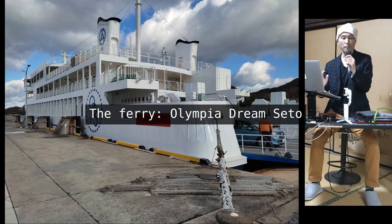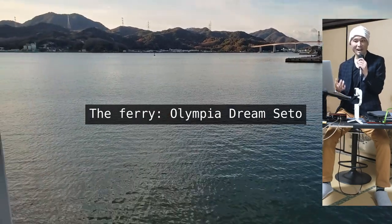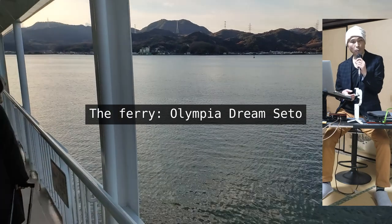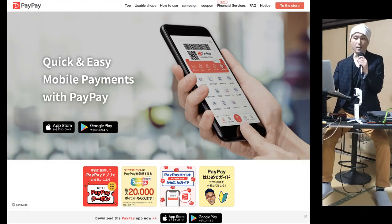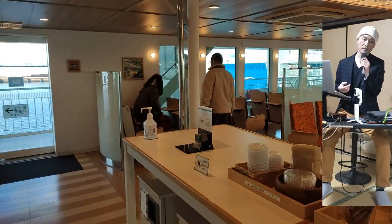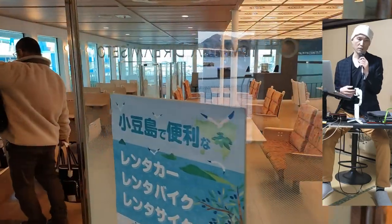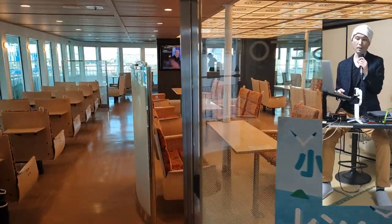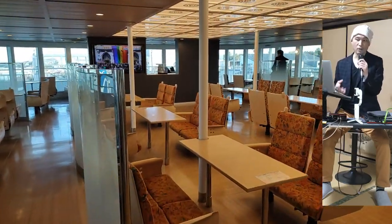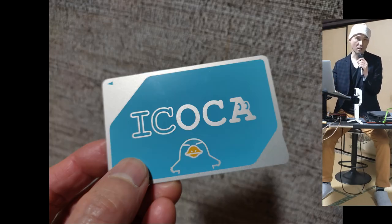The ferry's name is Olympia Dream Seto. The ticket was 1,200 yen, or about 9 dollars, and was available at the port's ticket machine. I paid with the PayPay app on my phone, which is a popular electronic payment service in Japan. PayPay is very much like the Chinese WeChat Pay and Alipay, both of which are also accepted here. You can also pay with cash, credit cards, debit cards, and some transportation IC cards.